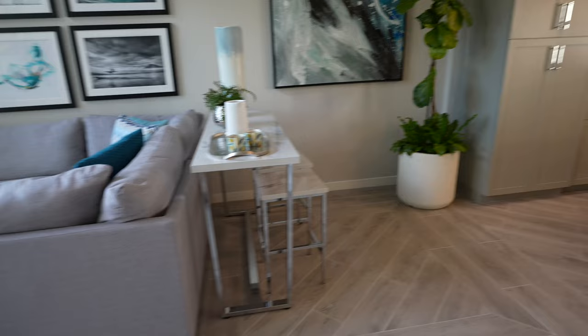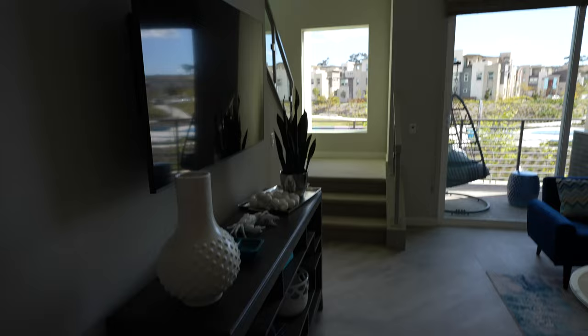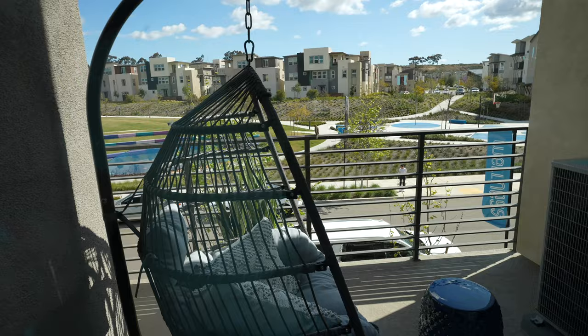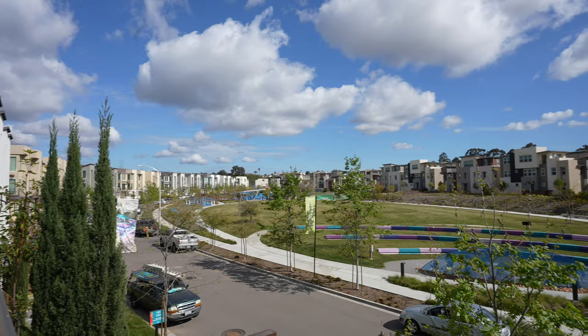I didn't show you the patio on the last one — it's okay, I'll show you on this one. This is your living area — it's so cozy and so cute. This is your patio, you have the AC right here. And there's a rec center here which I'm going to put a video of, but going to show you the kitchen.